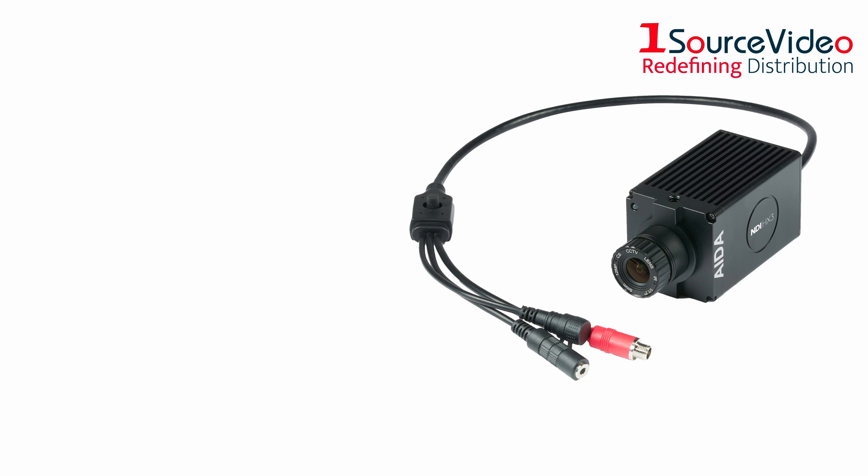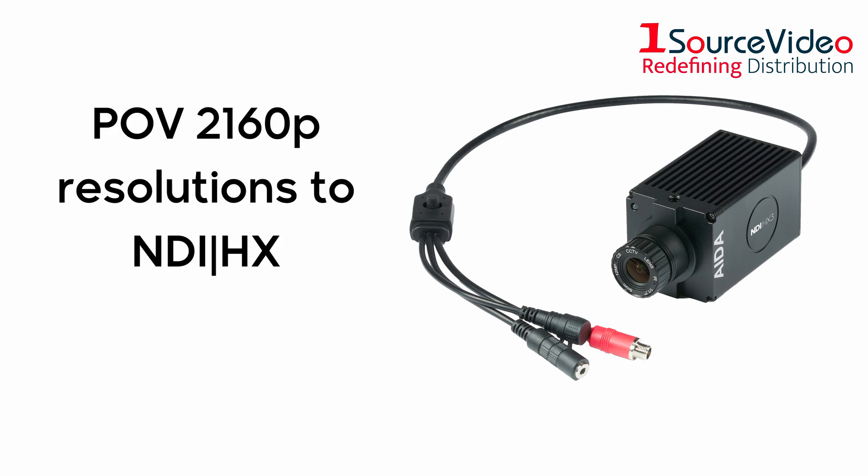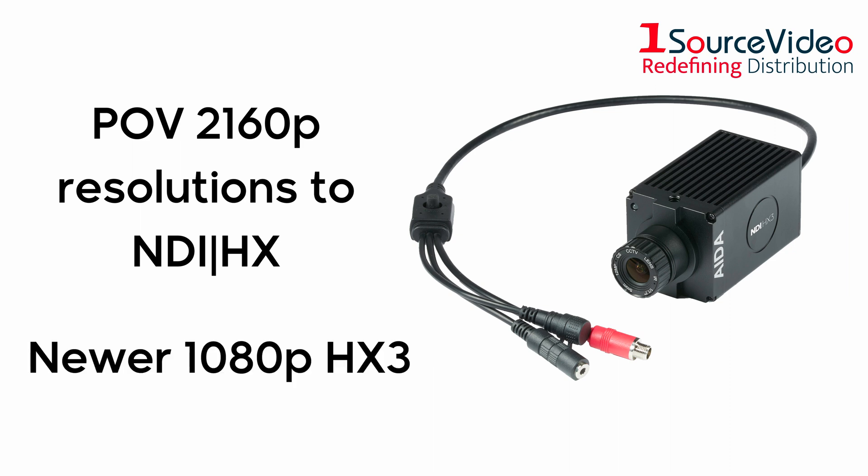This camera brings the next generation of POV 2160p resolutions to NDI HX, as well as the newer 1080p HX3. And like other models,